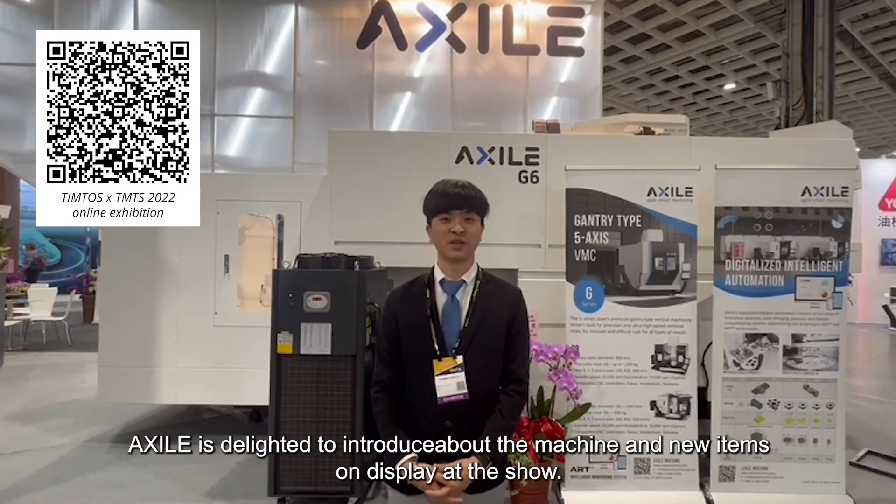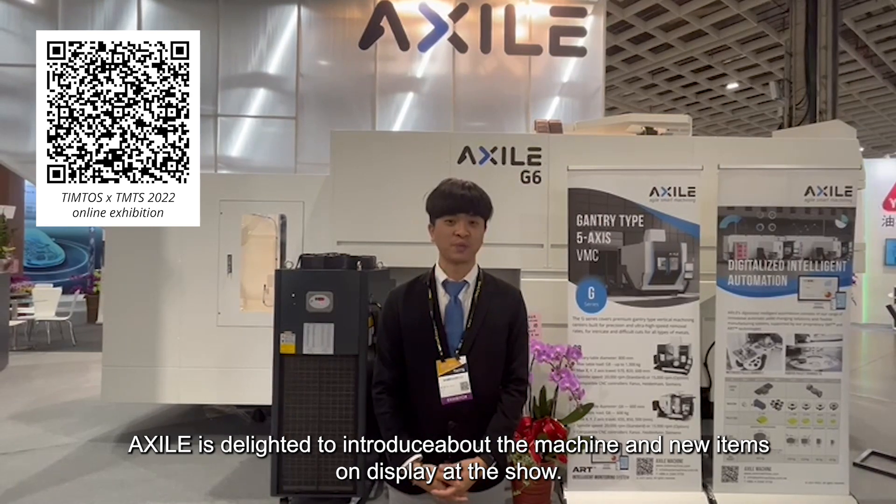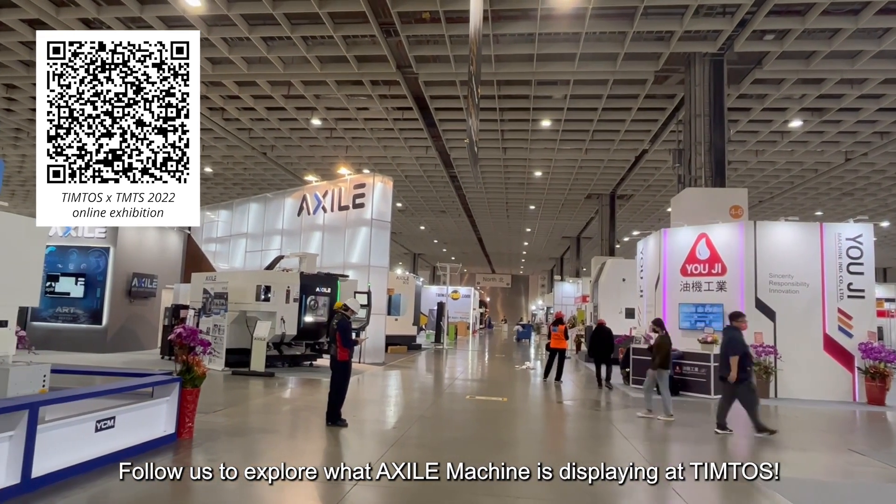Welcome to Tintos 2022 Machine 2 Omega Show. I'm Rex from XR Machine. XR is delighted to introduce the machine and new items on display at the show. Follow us to explore what XR Machine is displaying at Tintos.